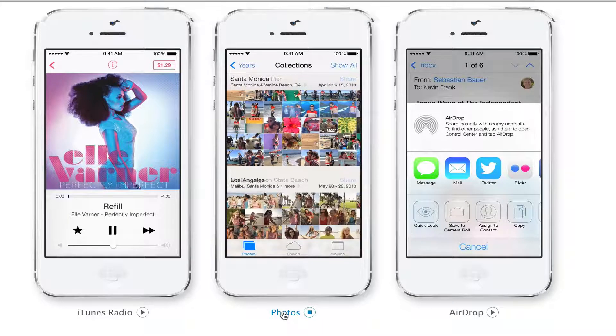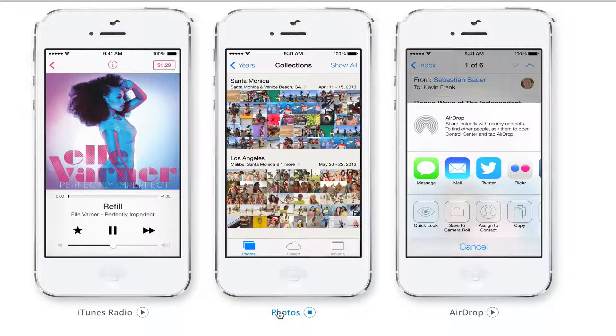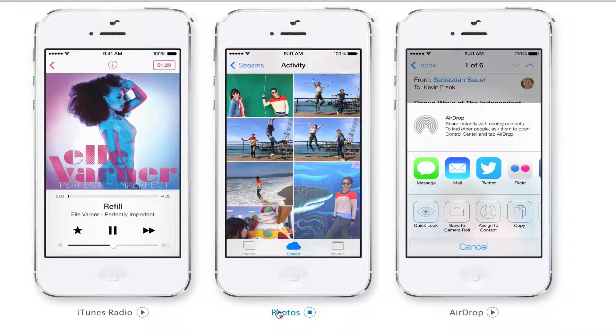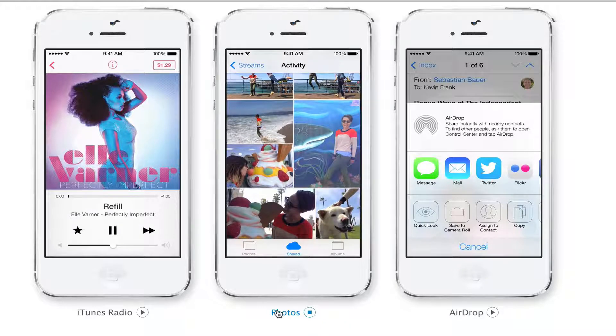The Photos application has been completely overhauled. When you take pictures, it will place them in folders, date them, and add locations for where the photos were taken, which is a great update. Apple has also introduced photo filters — I'll do more on that in a separate video.